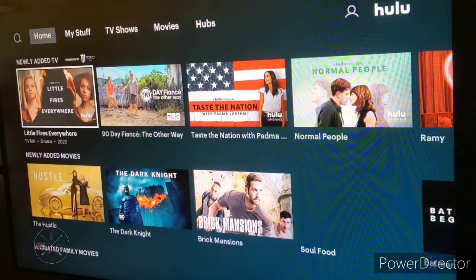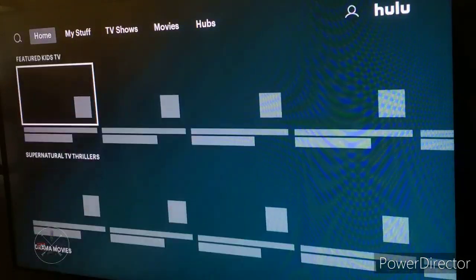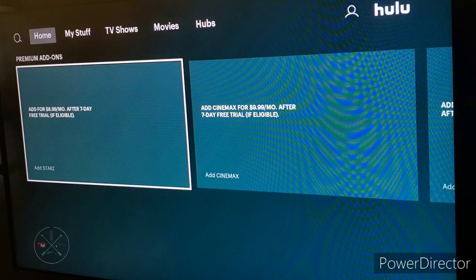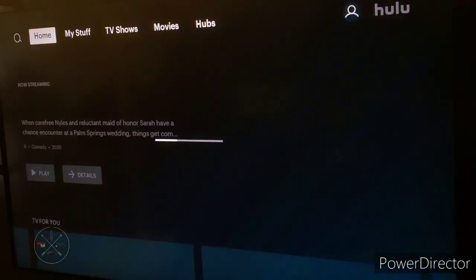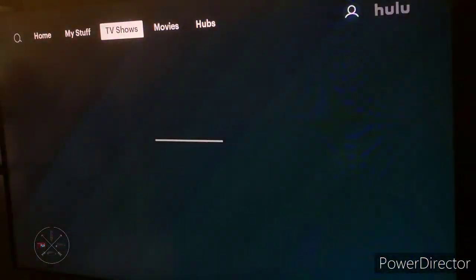Unlike the old user interface with Hulu, where you scrolled left or right for the categories and then up and down for the shows, now it's flipped: if you want to check out shows, you scroll left or right, and if you want to check out categories, you scroll up and down. If you want to get back to the top of the page, you just hit the back button and it'll take you back to the top of the screen.